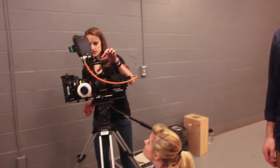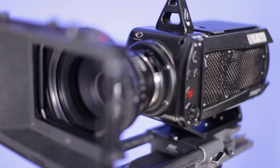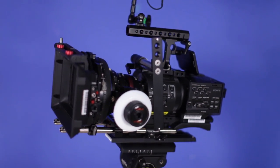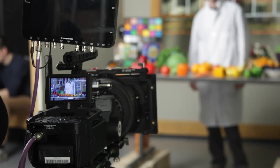This time on Survivor, the Vision Research Phantom Flex 2K faces off against the Sony FS700. Both cameras will be put through a series of rigorous image quality assessment tests. Only one can be the shootout Survivor.